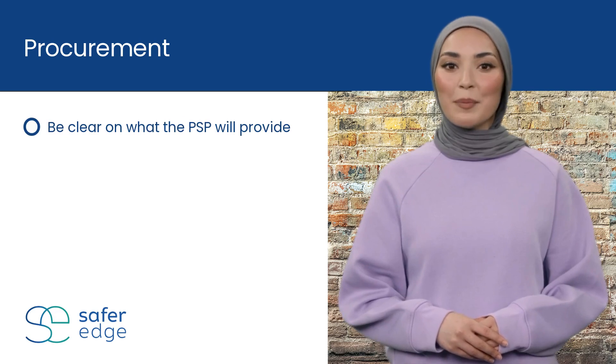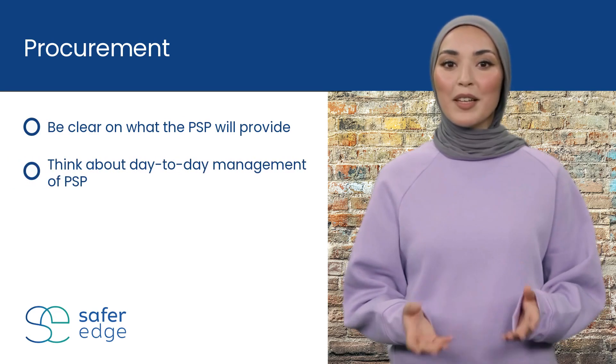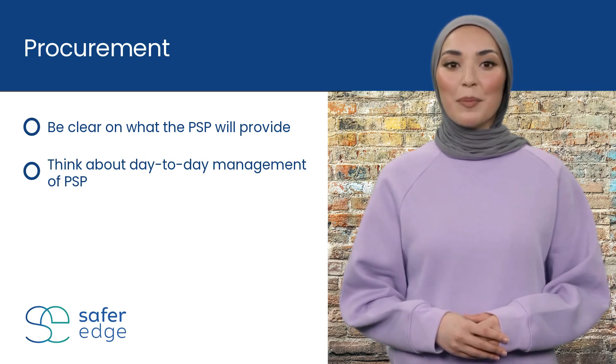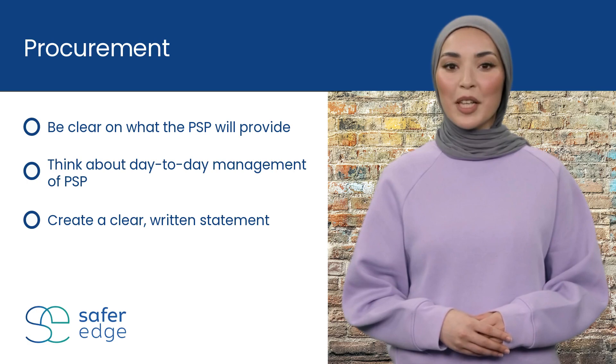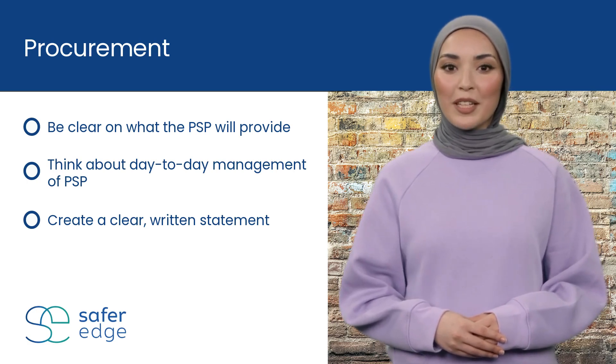Become clear on what you expect the PSP to provide. Think about the practical, day-to-day management of the PSP. Create a clear, written statement about what you need before you approach any PSPs.